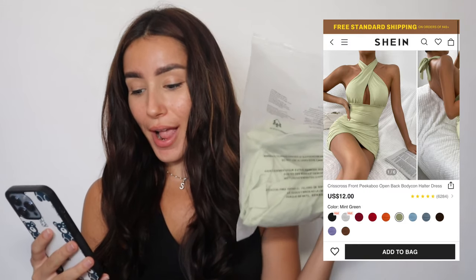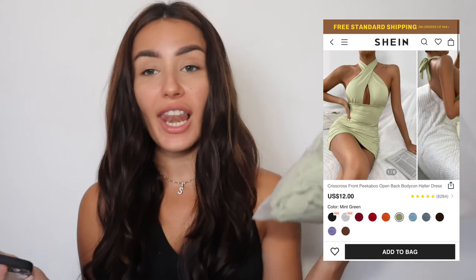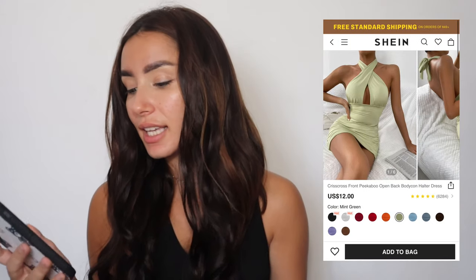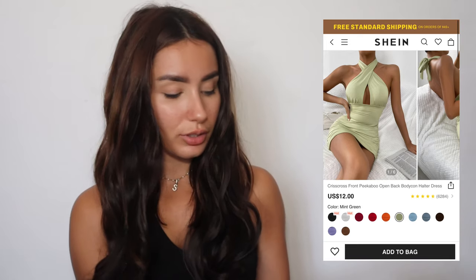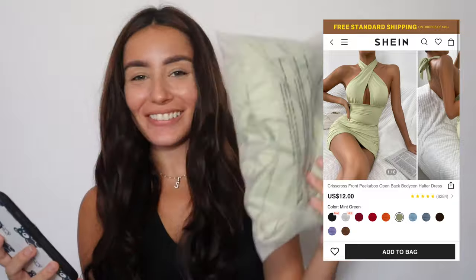Next item is this mint dress. They have it in so many different colors — I'm so annoyed at myself for getting just a single color. They have 11 colors in this, and it's only $12. The material of this is actually really, really good. I'm excited to try this one on — it looks great.